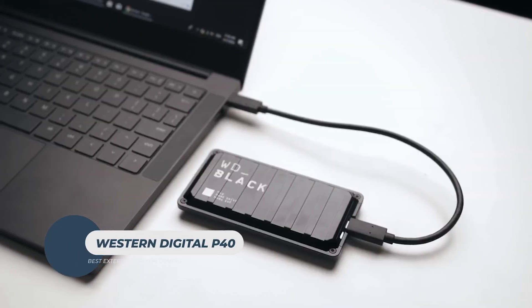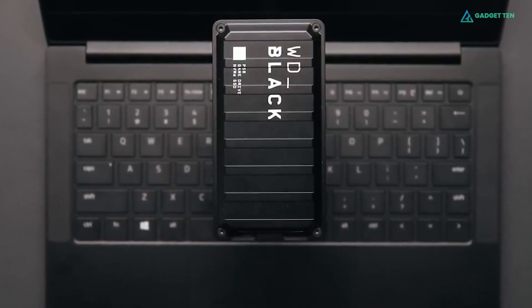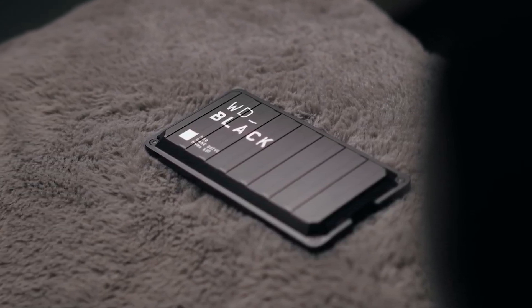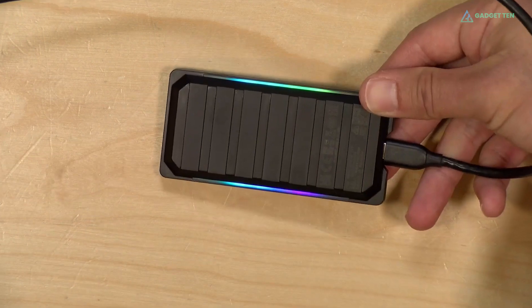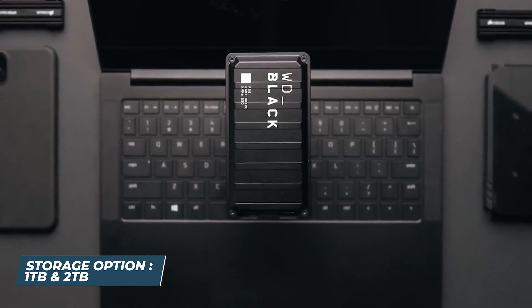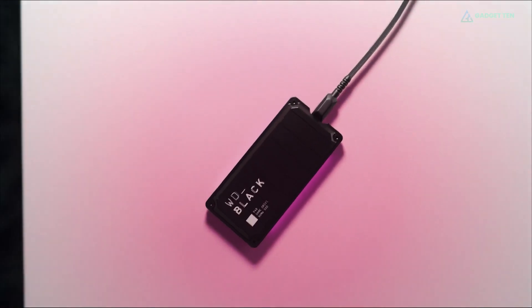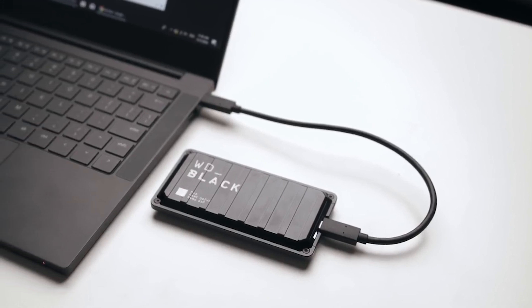Western Digital P40. Gamers seeking top-tier portable SSD performance should consider the Western Digital P40. This powerhouse achieves impressive read and write speeds of up to 2,000 megabytes per second, making it ideal for high-performance gaming. Its design features a rugged, shockproof casing with an industrial aesthetic, complemented by subtle RGB lighting on both sides. While the RGB lighting adds a cool touch, it's worth noting that the associated software is exclusive to Windows. With capacities of up to 2TB, the P40 provides ample space to store and launch the latest and largest game titles. When connected to a USB 3.2 Gen 2x2 port on a Windows machine, the P40 delivers its full potential. However, PlayStation 5 and Xbox Series consoles, lacking these ports, cannot harness its maximum speed.